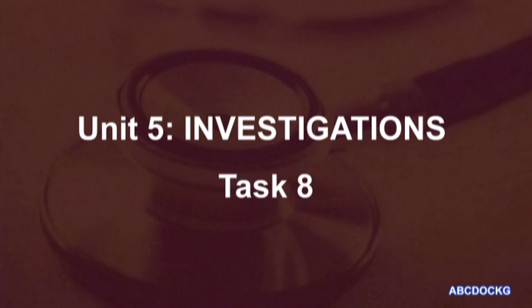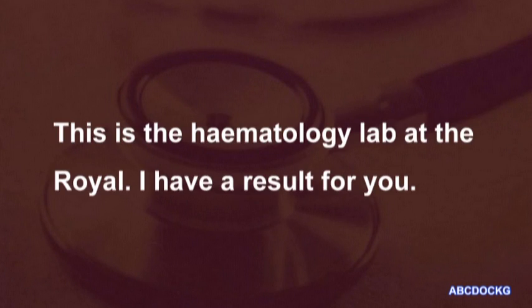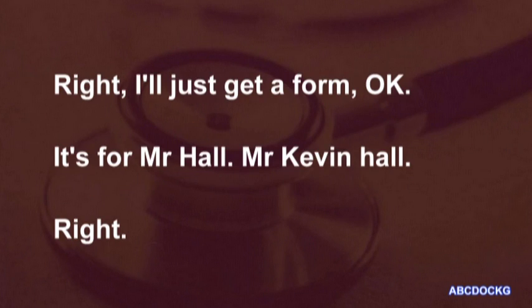Unit 5, Task 8. This is the haematology lab at the Royal. I have a result for you. I'll just get a form. It's for Mr. Kevin Hall.